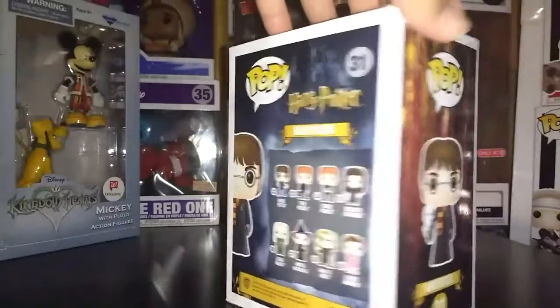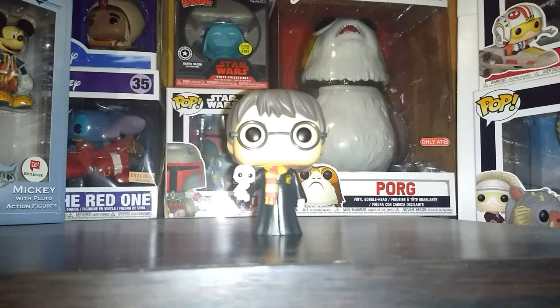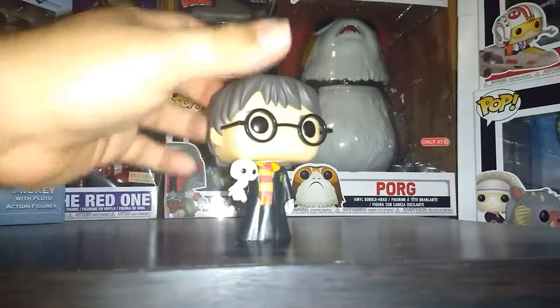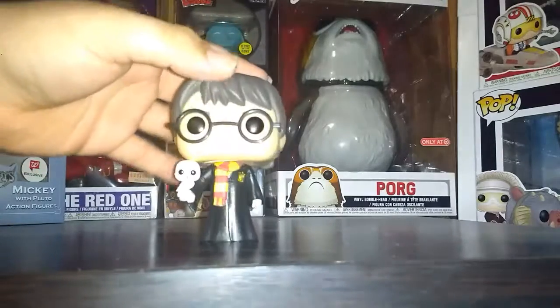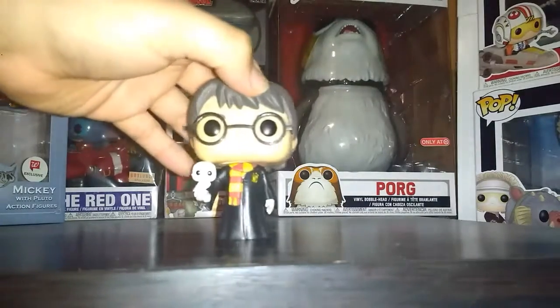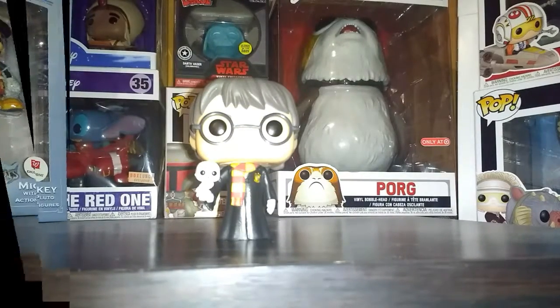Let me go ahead and show y'all an out-of-box view real quick. The reason why I put this as an honorable mention is because this is actually one of my favorites. I like the whole design of it, especially how they had the little mini Hedwig right there on his arm. It just has his robes, his scarf, Hedwig - overall it's a really great design pop. But this is just an honorable mention, so let me go ahead and get on to the actual top 5 list.